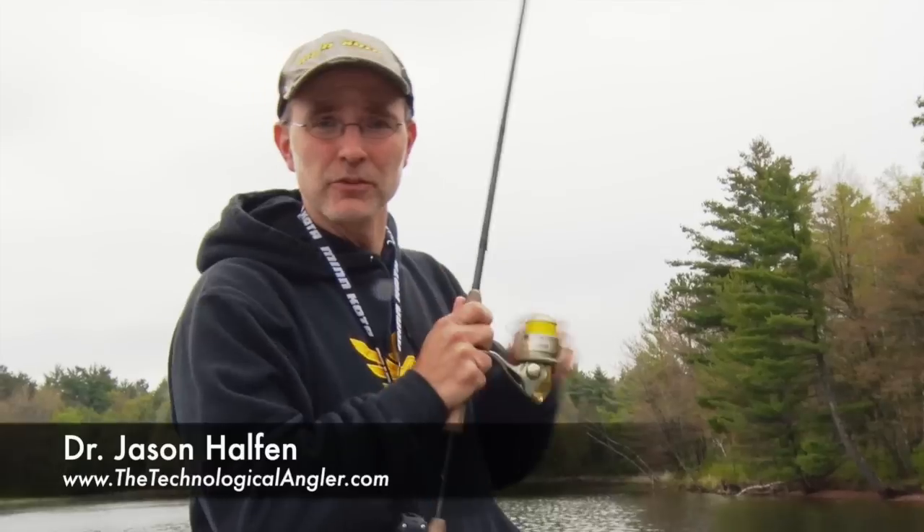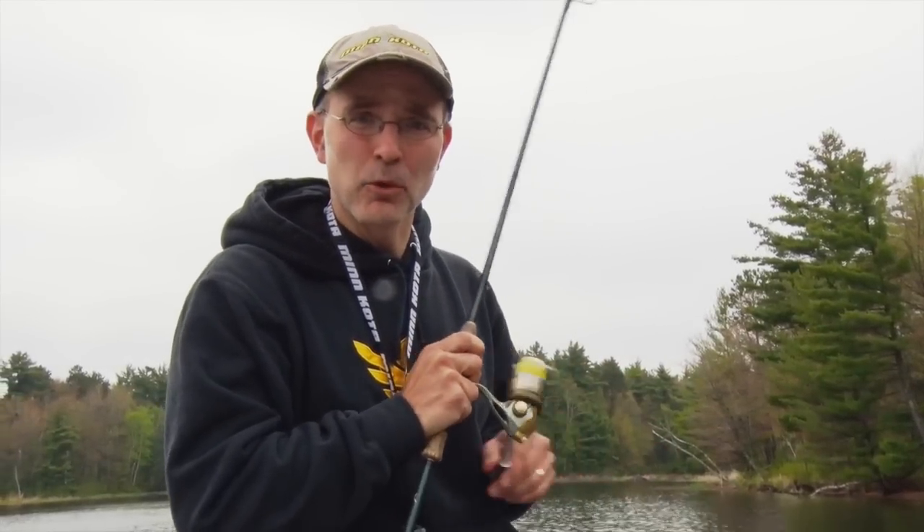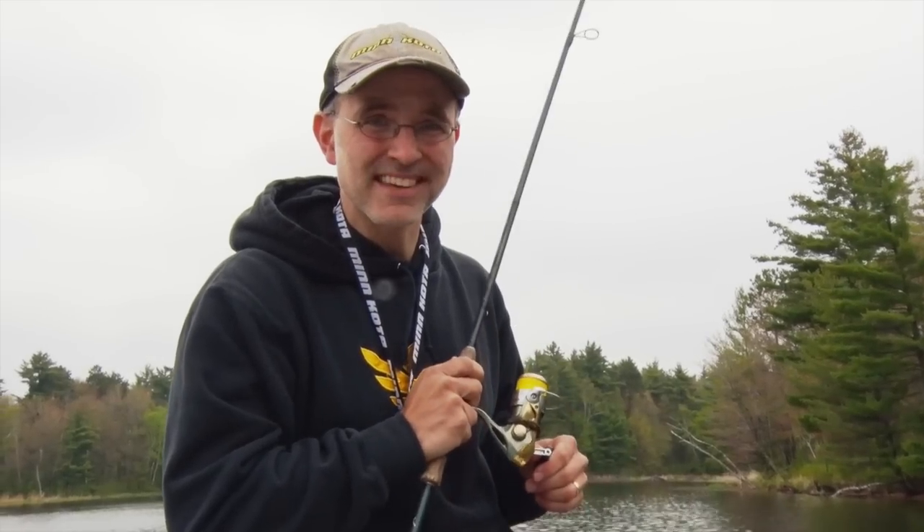Here's a quick update on the bite from northern Wisconsin. Since my last update, the significant change we've experienced is a dramatic drop in water temperature. In my last update we had water temperature in the low to mid 60s, and today